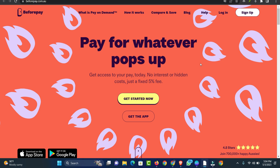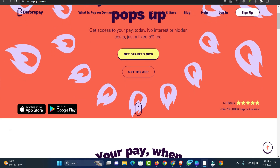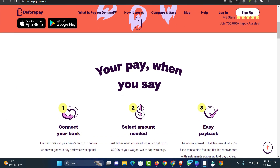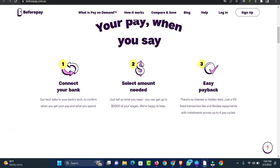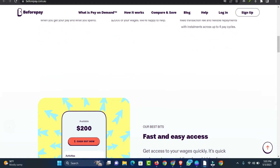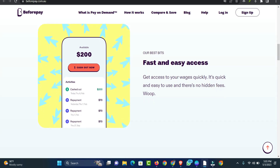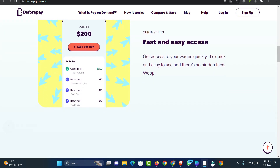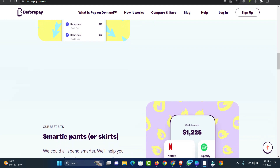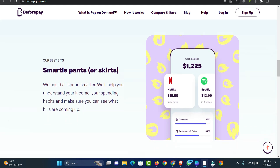Number 1: BeforePay App. BeforePay, regarded as one of the best pay advance apps Australia, gives you instant access to your paycheck any time you need it without a credit check. The BeforePay platform makes it possible to get your pay on command without waiting for your payday at the end of the month. The app charges just a 5% fixed transaction fee with flexible repayments and installments up to four pay cycles. You can get up to $2,000 of your wages instantly, and emergency cash loans can be gotten within a few minutes even with bad credit, unemployed, and Centrelink customers.